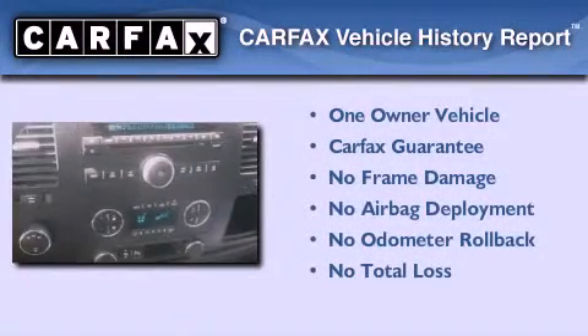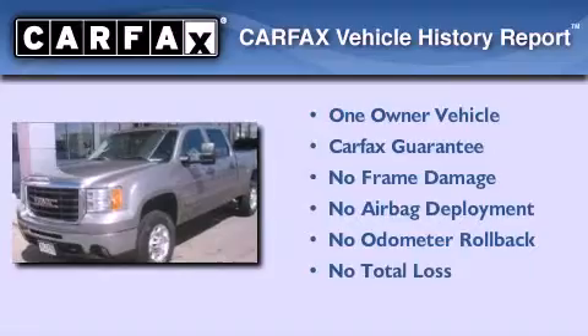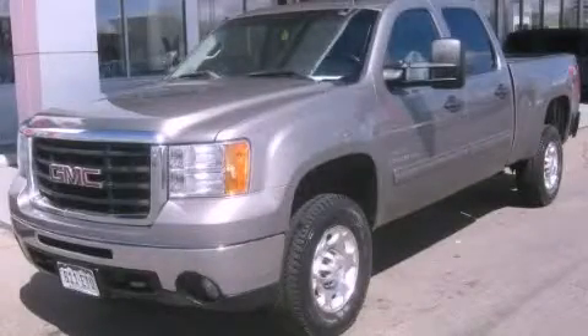This GMC has had only one owner and qualifies for the Carfax buy-back guarantee. This vehicle is sure to sell fast — call and arrange your test drive today.